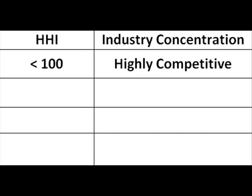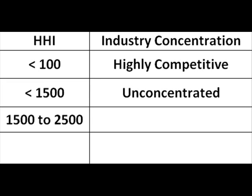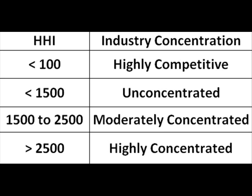An HHI below 1,500 indicates unconcentrated. An HHI between 1,500 and 2,500 is considered moderately concentrated. An HHI above 2,500 indicates a highly concentrated industry. 2,500 is the U.S. threshold for mergers.